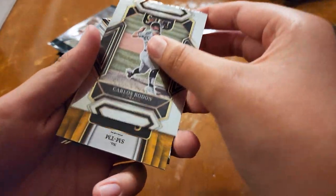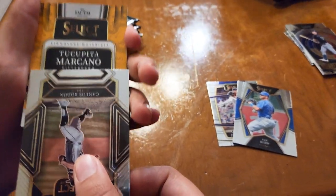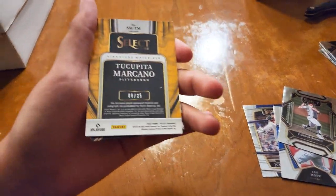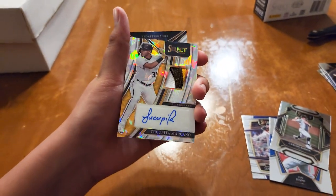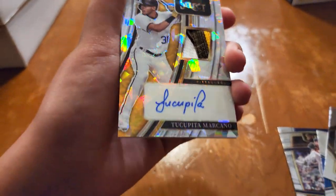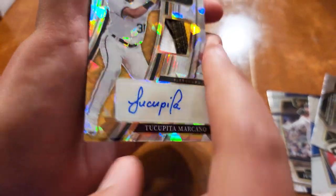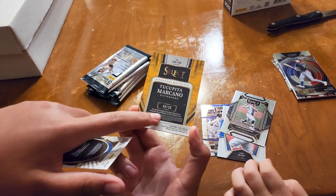Oh, it looks like you got a hit! It's numbered out of 25. Oh really? This box is fire. I don't know how to pronounce that but that's a sick card — look at that autograph. That's a clean autograph and the jersey patch — yeah, that's raw. It's numbered out of 25.